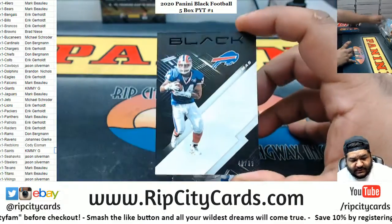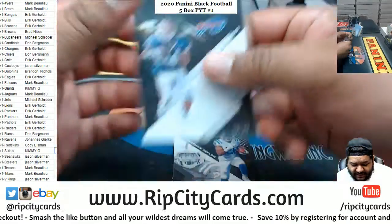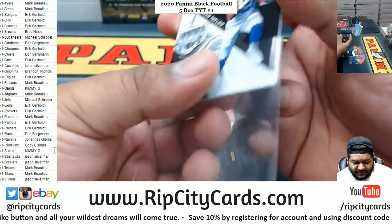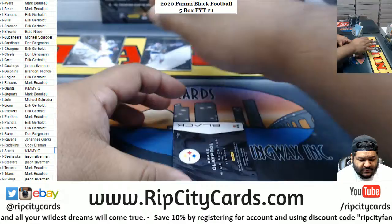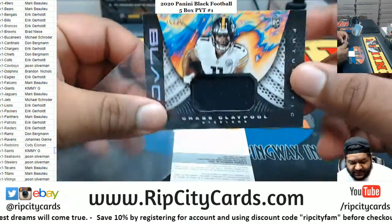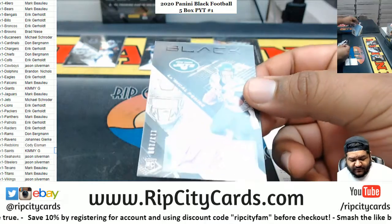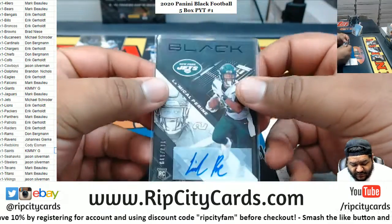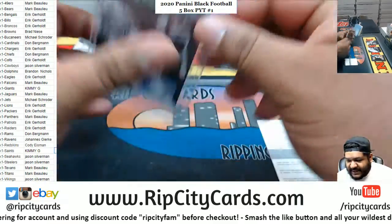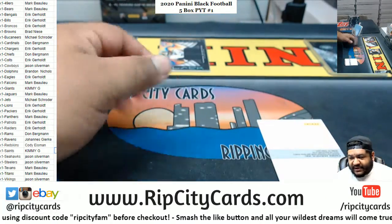All right, we've got Thurman Thomas of the Bills, numbered 1099. Jamie, I'm surprised you didn't pick up the Vikings, man. Jonathan Taylor, Colts rookie. We got Chase Claypool, numbered 75, Steelers rookie relic. We got a redemption, but before we get to that — LA Michael Perrine rookie autograph, numbered to 199, for the Jets. Dang, Jamie.